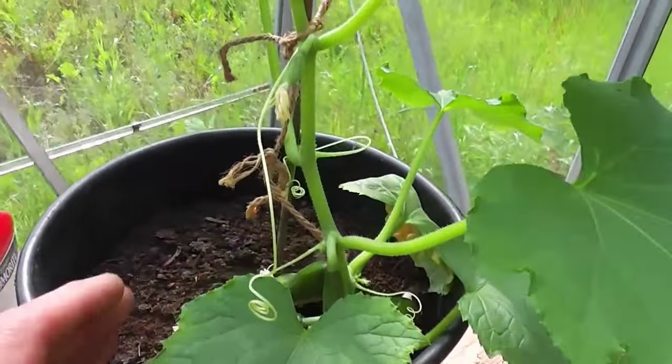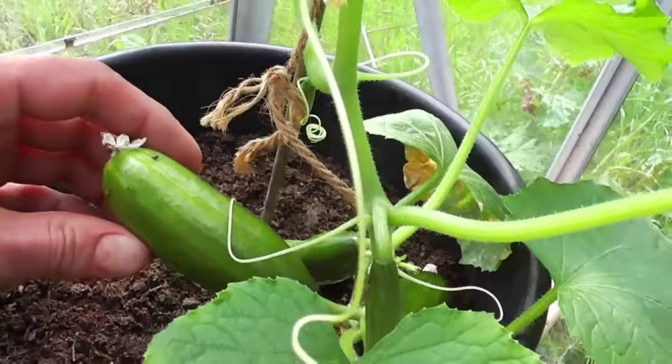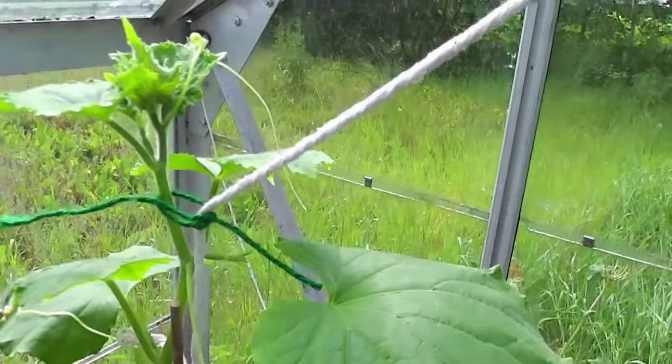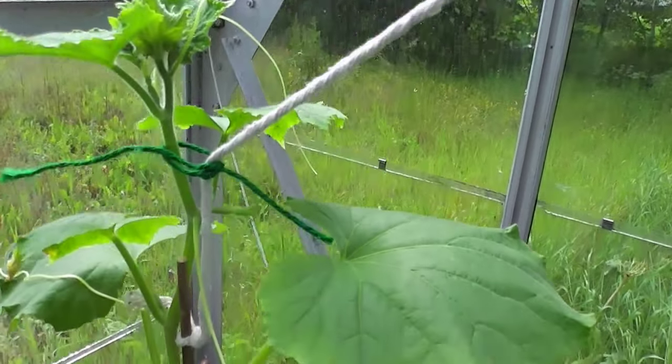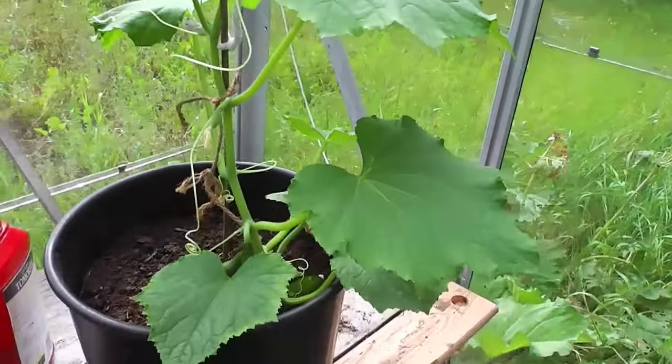Another little mini cucumber - these are uber mini cucumbers, look at the size of that, like a mouthful. It's just started to perk up, it looked a bit stunted at the start but it's been a slow burner this one. I'll just try and train that up a bit of string and get loads and loads of these little bite-sized cucumbers.